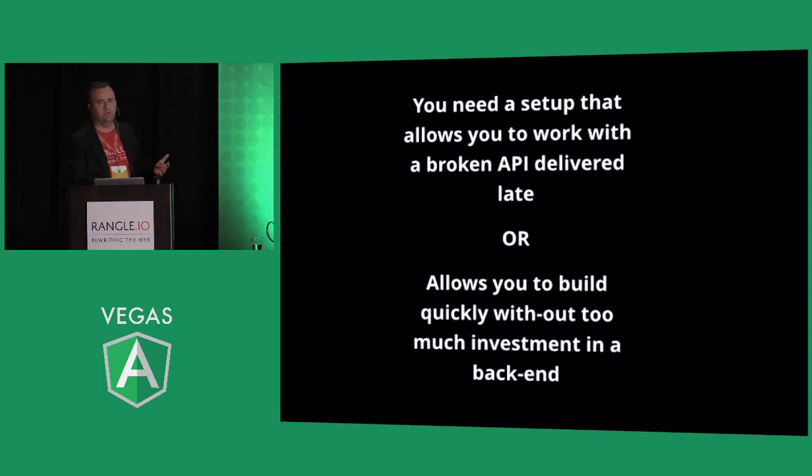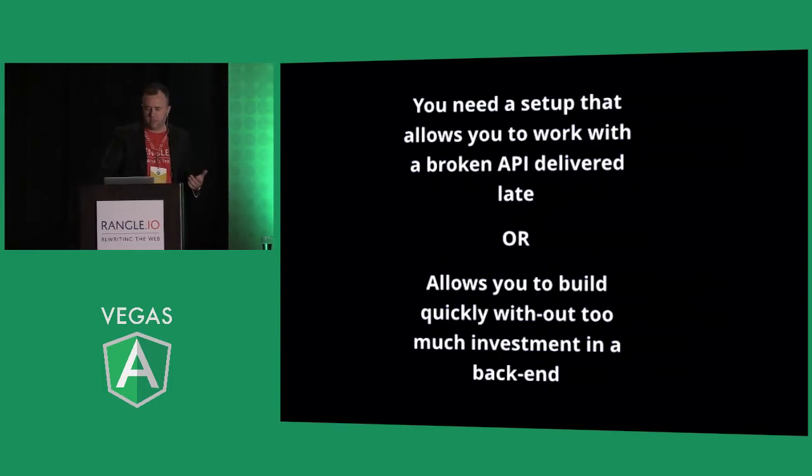That has to be your fundamental starting assumption for building a large Angular application where you're working with a different back-end team. You could have the back-end team build the API for a couple of months and then start the front end — but you might not have the right API. If you take an approach where every time you want to build a new feature you're waiting a couple of days, that can add 30% or more to your development costs from all the back-and-forth.